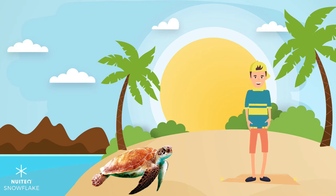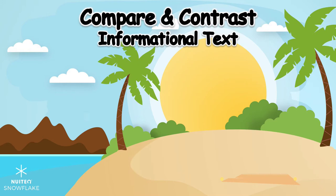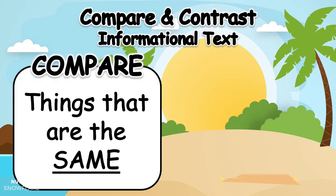So how can we tell the difference between turtles and tortoises? One way is to compare and contrast using informational texts. When we compare, we are finding things that are the same — comparing is looking for similarities.